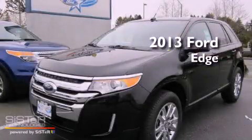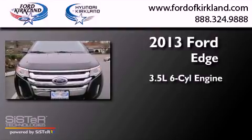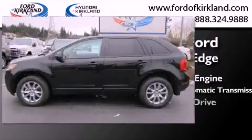This is a brand new 2013 Ford Edge. It has a 3.5-liter six-cylinder engine, a six-speed automatic transmission, and all-wheel drive.